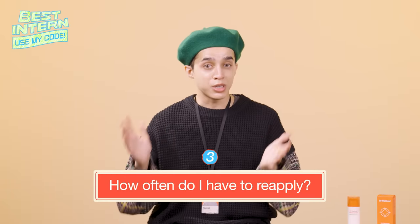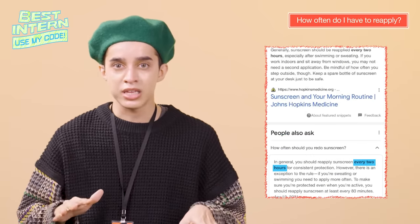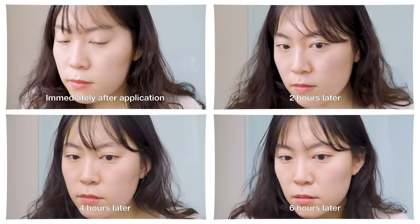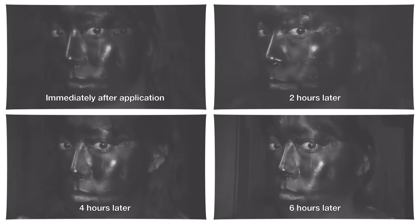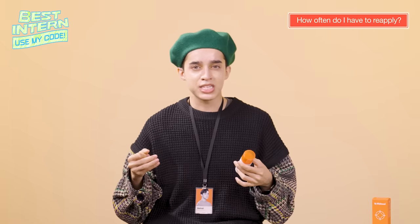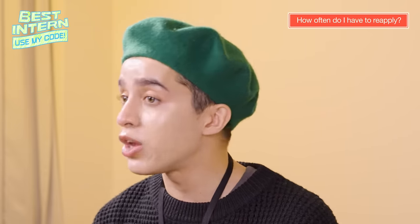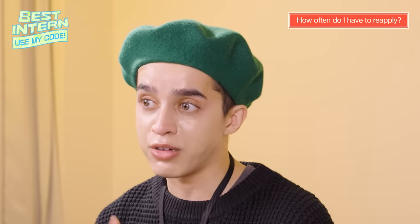How often do you have to reapply? Many sources say you have to reapply every two hours, and if you're outdoors a lot, that's definitely great. But our staff actually tested it out — the results showed that even four hours after applying this sunscreen, there wasn't that big of a difference. Of course, if you can reapply, that's great. However, if you're participating in an outdoor activity — sweating, taking your mask off, putting it back on — then I definitely recommend reapplying every two hours.